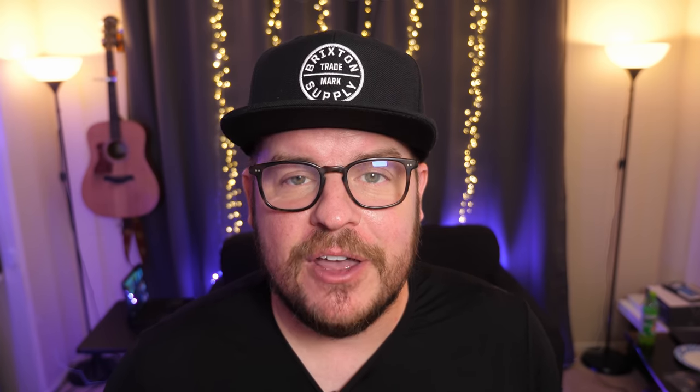Kind of a slow news day, but remember tomorrow is the big day — Samsung Galaxy Unpacked. I'll be going live for the event, probably around a little bit before 7 a.m. Pacific, just before the event starts. Make sure you check out the channel, come hang out and talk Galaxy devices with us as they release them. Thanks for watching.